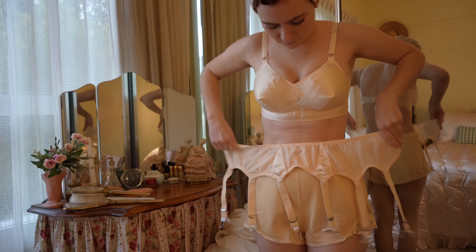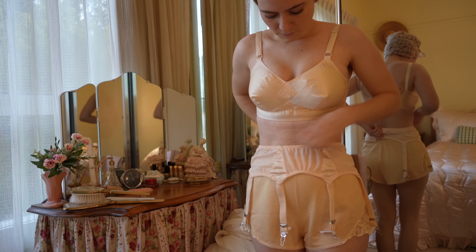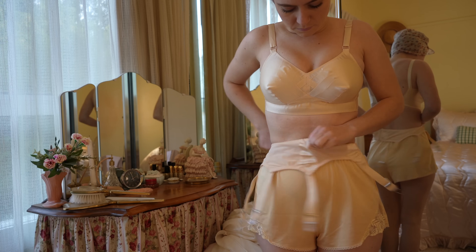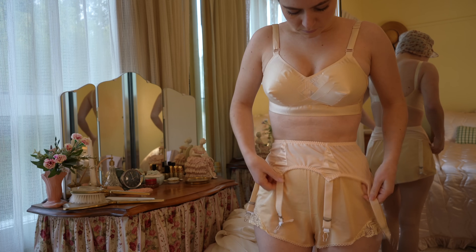Good quality undergarments were the basis of any outfit, and they helped create an hourglass silhouette. A garter belt or girdle was worn over the knickers to hold up the stockings and help smooth over the hips and stomach.